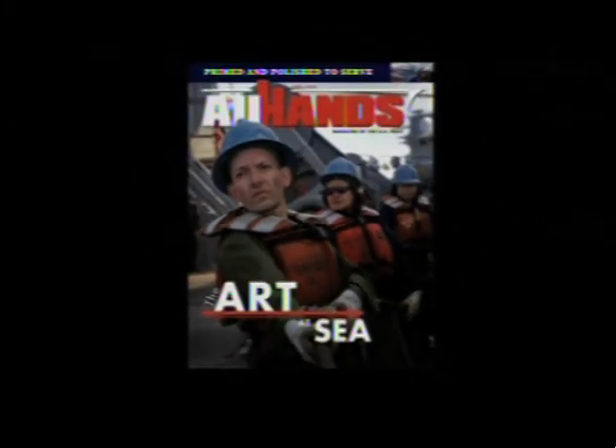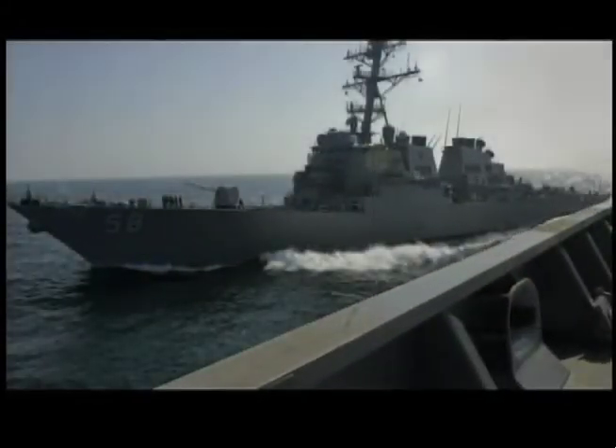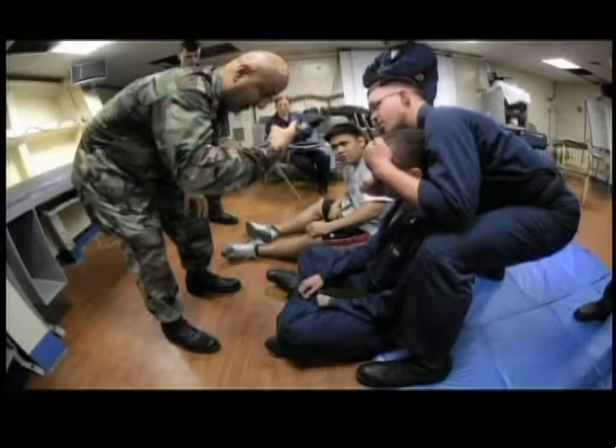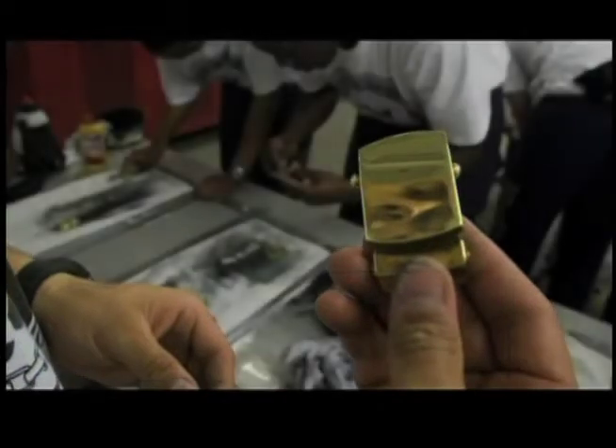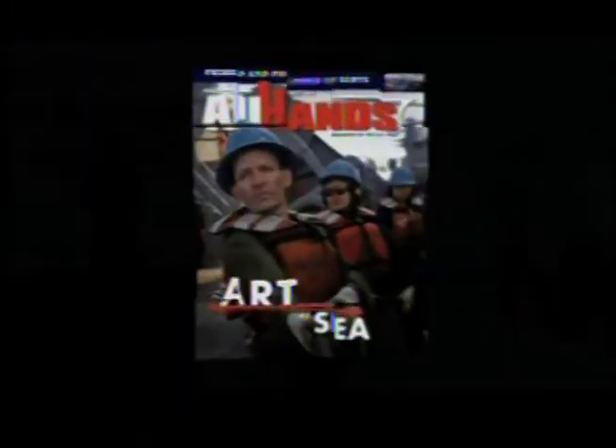The June issue of All Hands Magazine will give you an in-depth look at USNS John Lenthall as it travels the world refueling the fleet. We'll also show you how USS Boxer trains its sailors to become the front line of shipboard security. Then we'll go to Washington D.C. and take you behind the scenes to show you what it takes to become a Navy ceremonial guardsman. Online or at your fingertips, it's the June issue of All Hands Magazine.